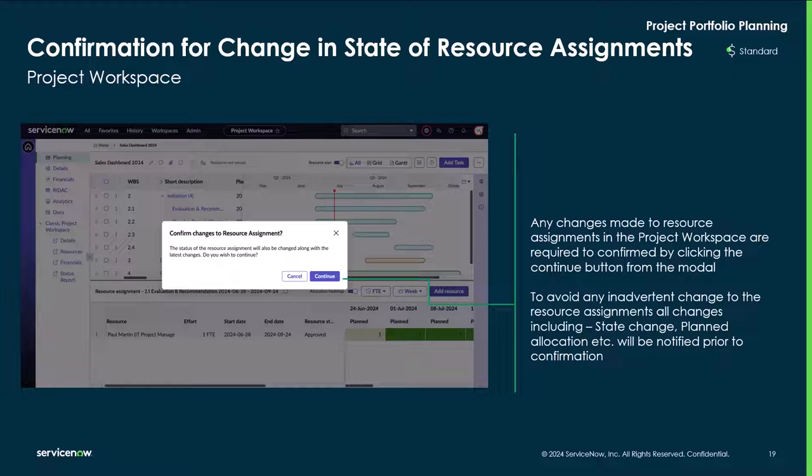Confirmation of changes to the state of resource assignments — any changes made to resource assignments in the project workspace are required to be confirmed by clicking the continue button. This is to avoid any inadvertent changes to the resource assignments. All changes, including state changes, plan allocations, etc., will be notified prior to confirmation.